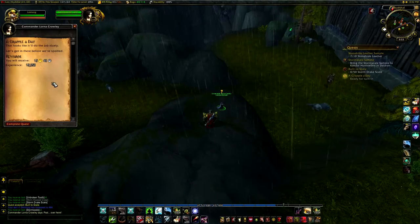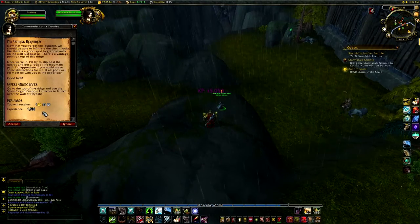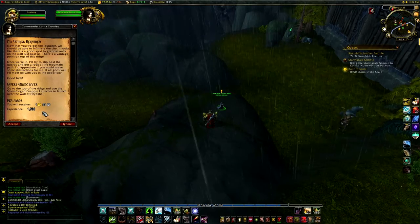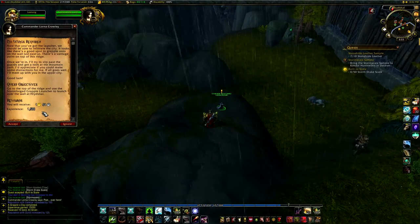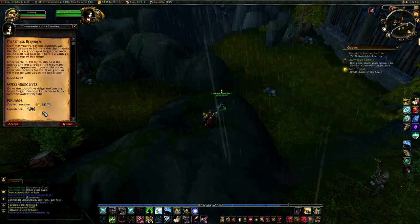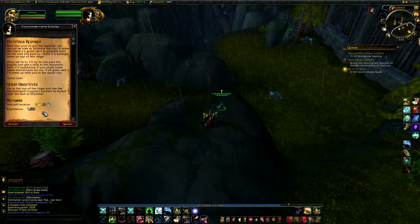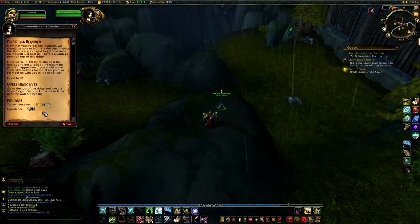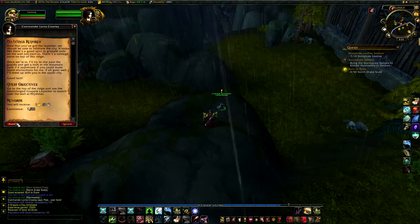That looks like it'll do the job nicely. Let's get in there before we're spawning. Now that you've got the launcher, we should be able to infiltrate the city. Looks like there's a good spot to grapple onto on the wall just past... there's a vantage point on top of this ridge. Once we're in, I'll try to slip past the garden and get a look at the mountain path. I'd appreciate it if you could make some distractions for me. If all goes well, I'll meet up with you in the upper city.